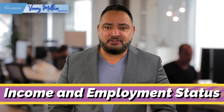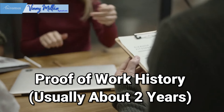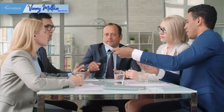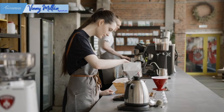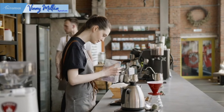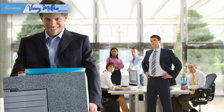Step number three: income and employment status. Lenders won't just want to see how much money you make — they want proof of a work history, usually about two years, to make sure your income is stable and reliable. During the COVID lockdown, lenders required an additional proof of employment right at closing in case you got laid off during the closing process. If you've had the same job, income, and pay structure, it's pretty straightforward. But if any of those things have changed in the past few years, you may face some challenges.